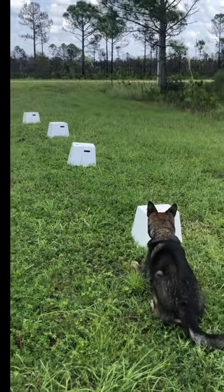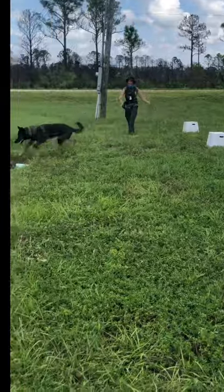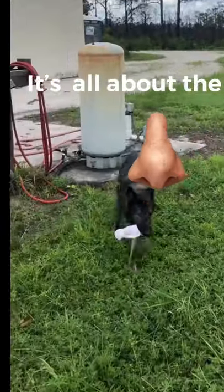The second aspect of this drill is that the dog is to look through the boxes, smell, find source, and get the reward.